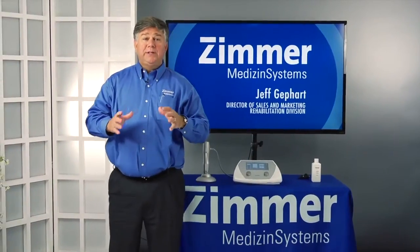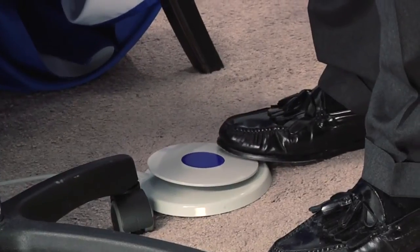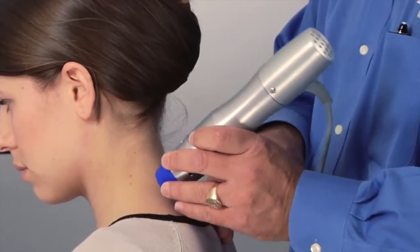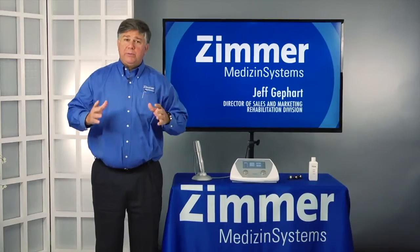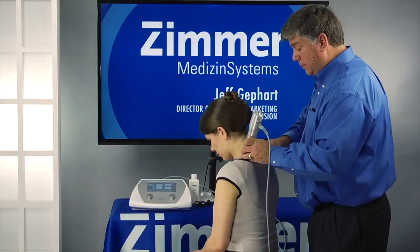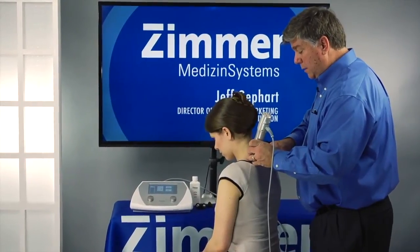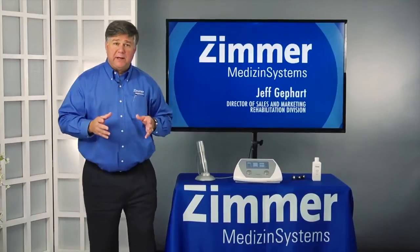I'd like to introduce you to a piece of equipment that allows you to treat a patient in the chronic phase of tissue repair and get the results as if they just developed the condition. If you are still treating a patient while their condition is chronic, your therapies and treatments are going to be less effective. The problem with treating chronic conditions is that scar tissue and adhesions are becoming permanent or are permanent, which make most traditional treatments less effective.